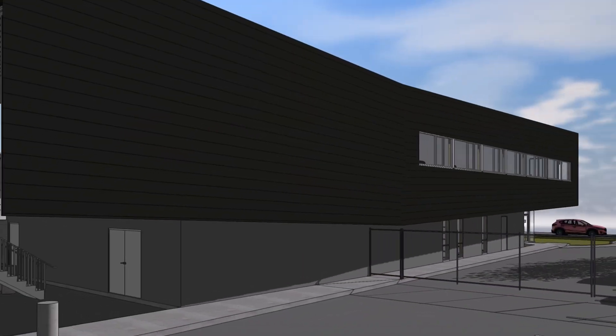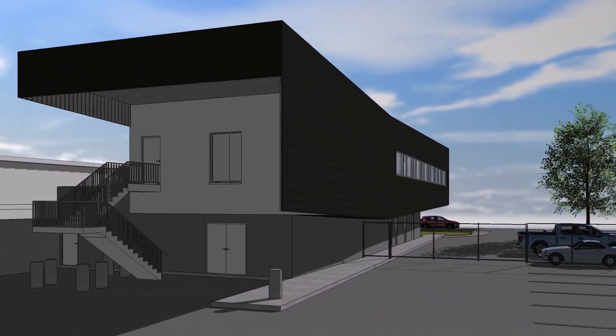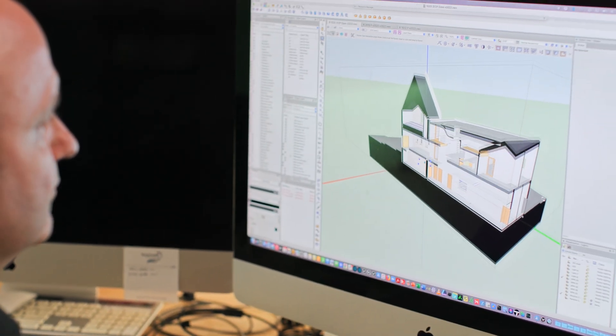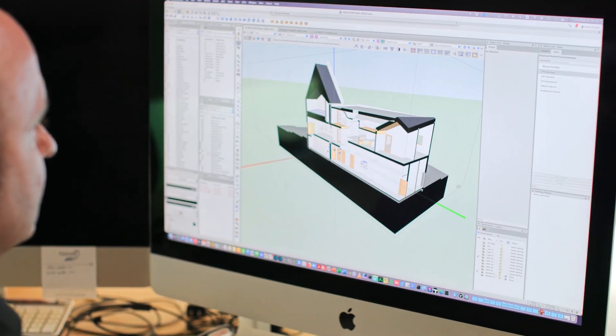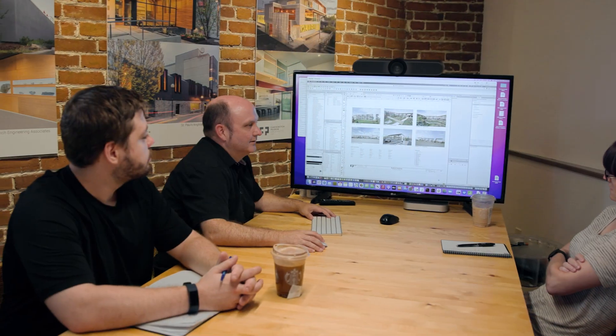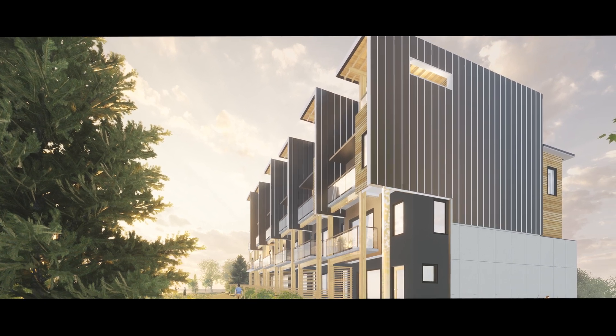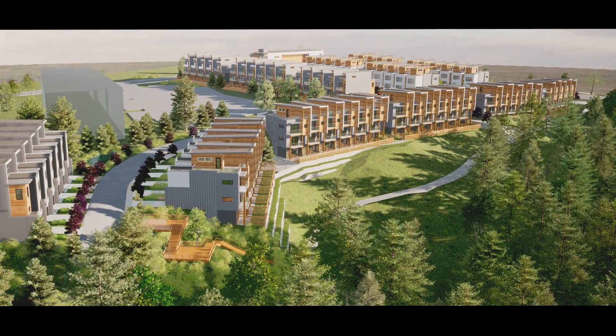Very early on in projects — pretty much every type of project that we do — we get into three-dimensional aspects of the design and we use that for a number of different things. We test concepts, we look at options, and as we design we're finding errors because of the three-dimensionality of the project. We can see different things that we wouldn't see in a 2D context, so having the ability to look at a design under a BIM workflow allows us to have more confidence in that design and present it in a way that's beneficial to everybody.